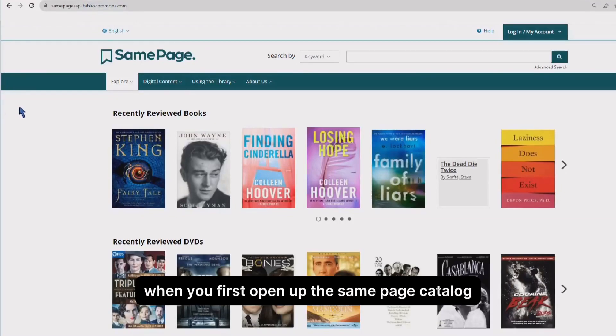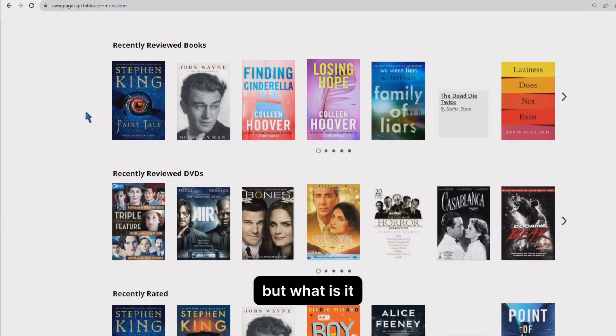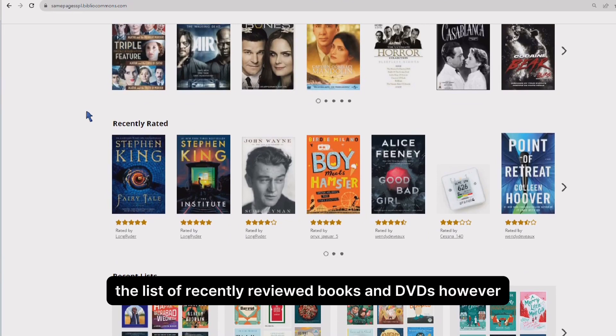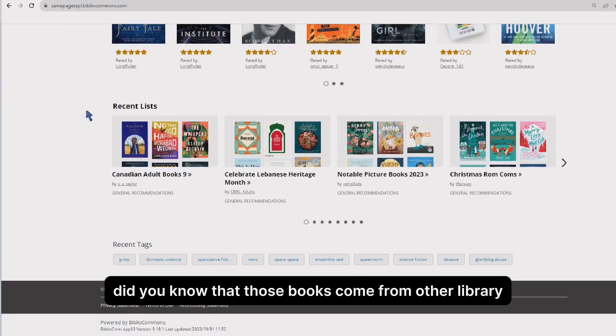When you first open up the same page catalog, it takes you to this page, but what is it? You may have noticed before the list of recently reviewed books and DVDs. However, did you know that those books come from other library users?